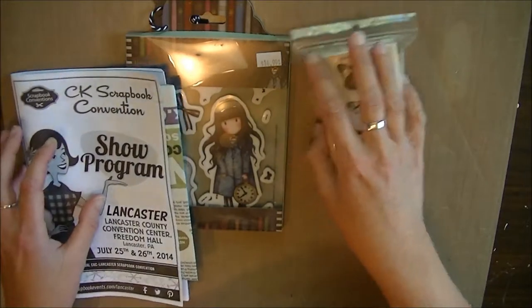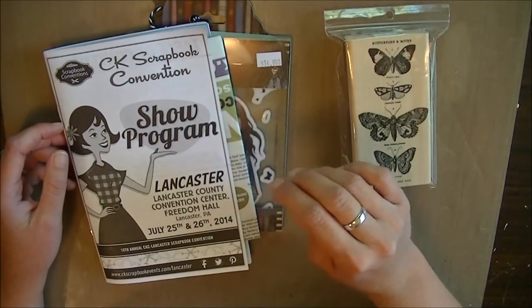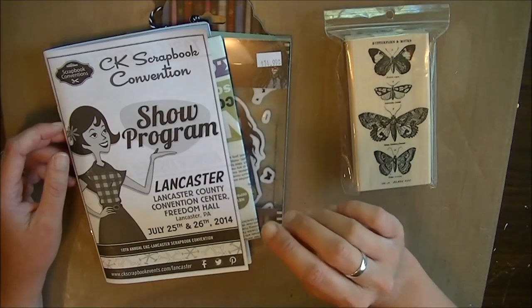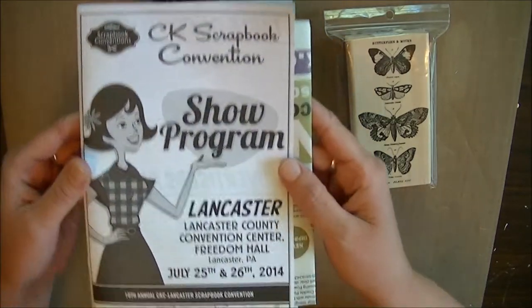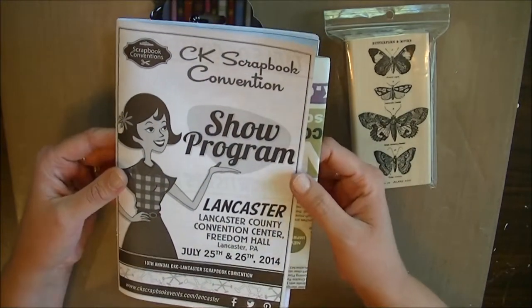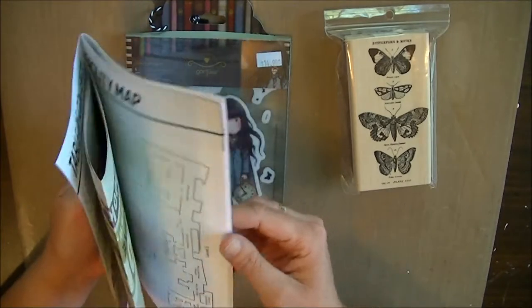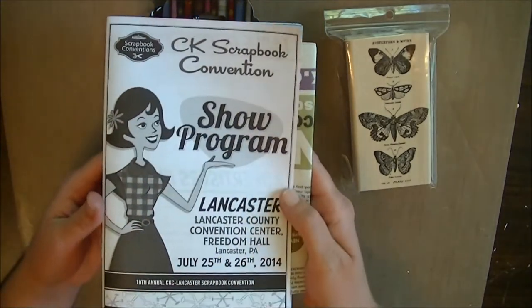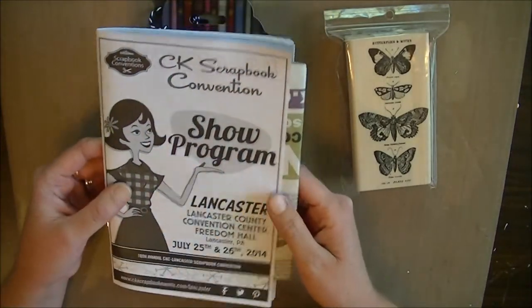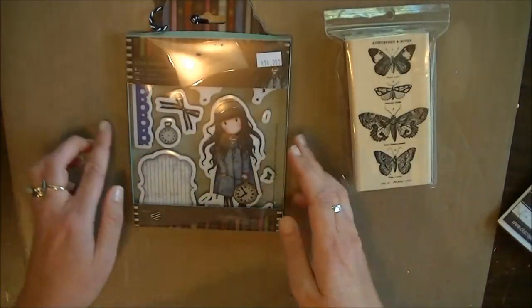Hi everyone, this is Holly, aka Scrap and Derb. Yesterday I went to the Creating Keepsakes scrapbook convention and did a ton of shopping, and I've been asked to do a haul video. This is my first one so please be patient with me. I'll probably stutter and shake a little bit until I get the hang of this and make sure everything's on camera. So I'll just go ahead and start showing you what I got.